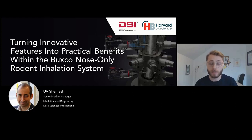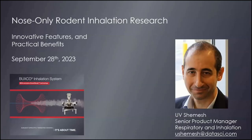Good morning, good afternoon, and good evening, everyone, and welcome to this Inside Scientific and DSI webinar titled Turning Innovative Features into Practical Benefits Within the Buxco Nose-Only Rodent Inhalation System. I'm Liam Sanyo from the events team here at Scientist.com, and I'll be your host today. We're being joined by Yuvi Shemesh, who's the Senior Product Manager for Inhalation and Respiratory at Data Sciences International.